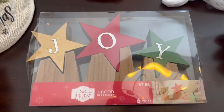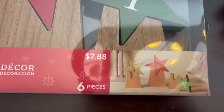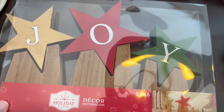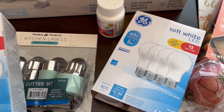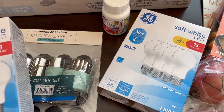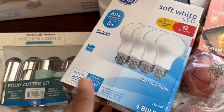I also saw this and I couldn't pass it up — $7.88 — and this is what it looks like set up. I thought it was pretty cute too. And then they had these light bulbs on clearance as well. They were $9.97 originally and I got them for 98 cents. I got two packages of them.